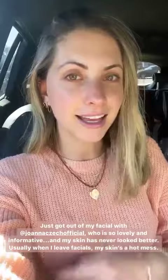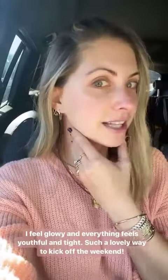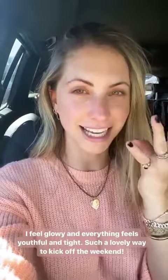I just got out of my facial a little while ago and it was incredible. Joanna is so lovely and informative — I learned so much about my skin and it's never looked better. Usually I leave facials just like a hot mess, so red and irritated, but there's literally no downtime. I just feel glowy, everything feels so much more youthful, and it was just a very lovely way to kick off the weekend.